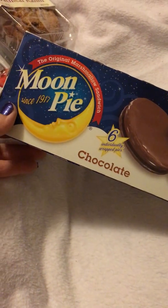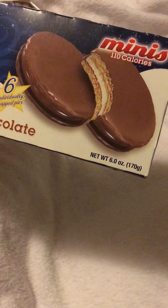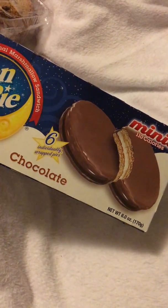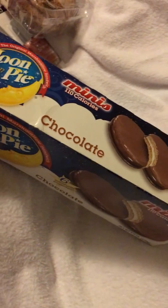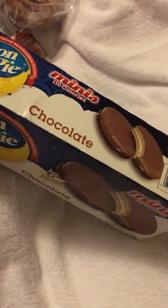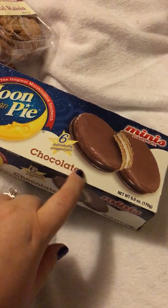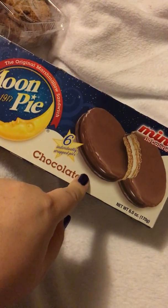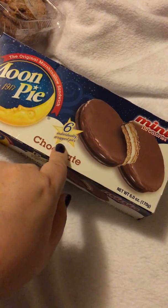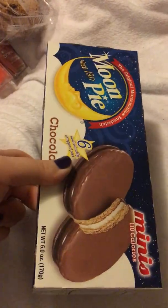This is another repeat buy — Moon Pies, mini moon pies, the original marshmallow sandwich since 1917. You get six individually wrapped chocolate mini moon pies and they're only 110 calories, so these are a good little snack for those of you craving sugar and trying to watch your intake. Six of them for a dollar. At Walmart, the same size box of six individually wrapped pies is $3.29.